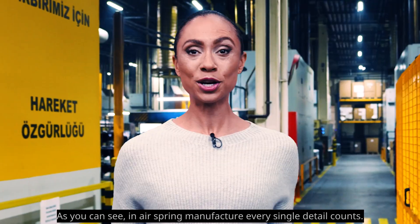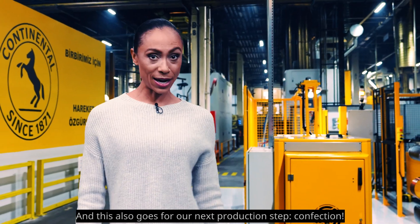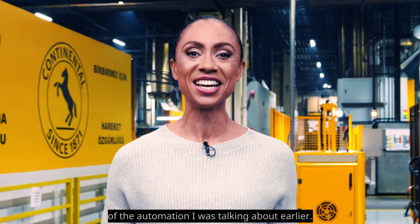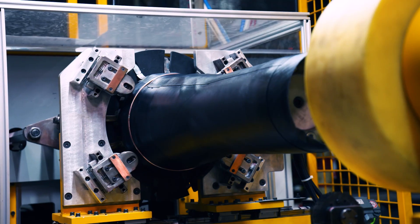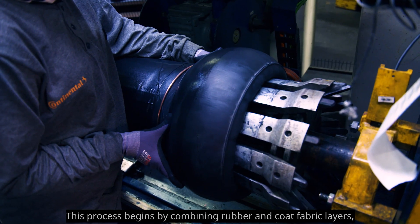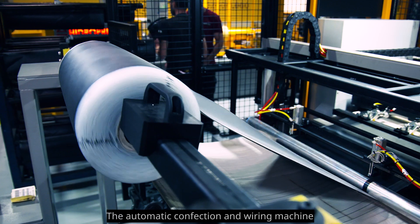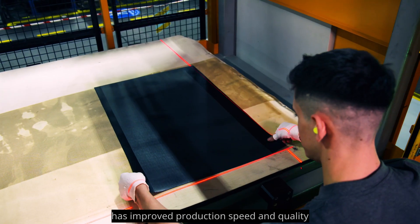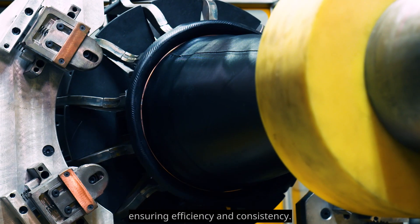As you can see in air spring manufacture, every single detail counts. And this also goes for our next production step: confection. Here we can catch another glimpse of the automation I was talking about earlier. This process begins by combining rubber and cord fabric layers, block wire and bead wires to create green bellows. The automatic confection and wiring machine has improved production speed and quality while reducing reliance on operator skill, ensuring efficiency and consistency.